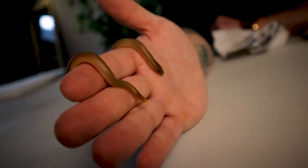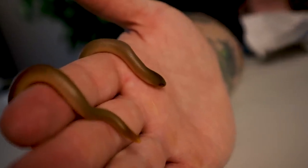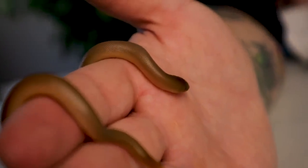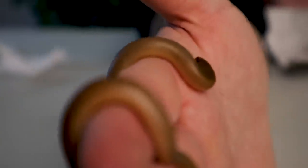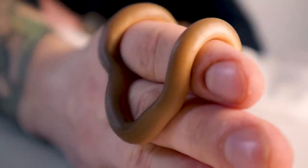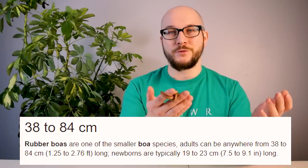Look how tiny this thing is — they do get bigger, this is a baby. What makes them so interesting is that they often don't eat until after their first brumation. This animal was born in March; they usually brumate around this time of year. I'm going to try to feed them and see if it eats, and if it doesn't, it's going to go into brumation for three or four months, then we'll get them out and they'll eat. Even in the best of times, these boas are going to be under three feet.